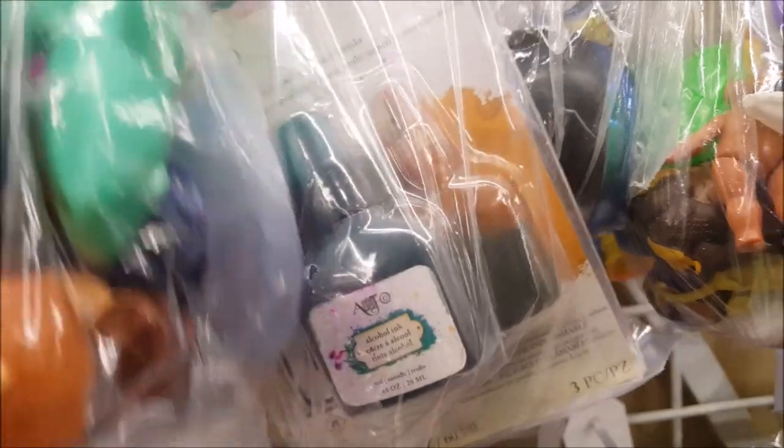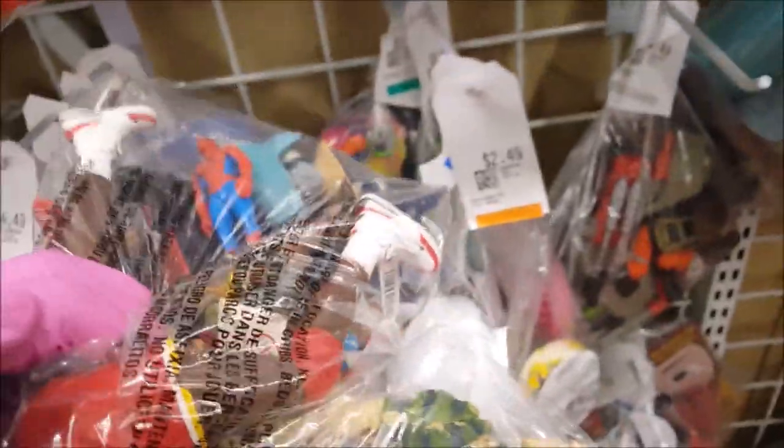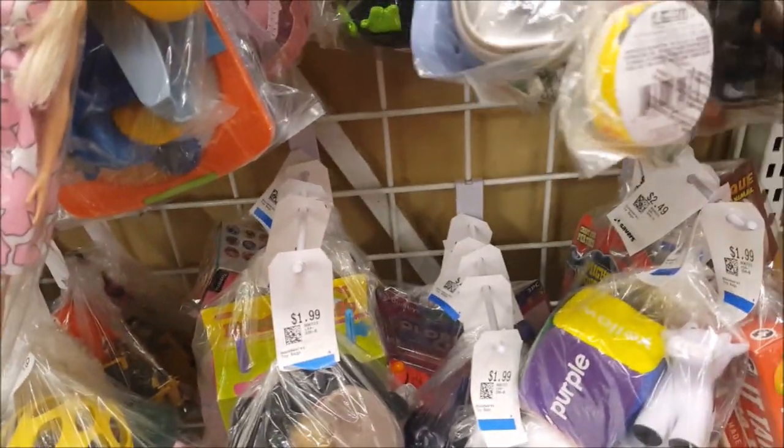Alcohol inks — wow, this is a really good deal for $1.99. I'm going to leave it though, we have quite a few. I see a Barbie doll here and behind it look at all these — this is only $3.49. I wonder if I need this — perhaps. I'm going to put it in the cart but I'll probably put it back at the register. I'm going to hold on to it for now.